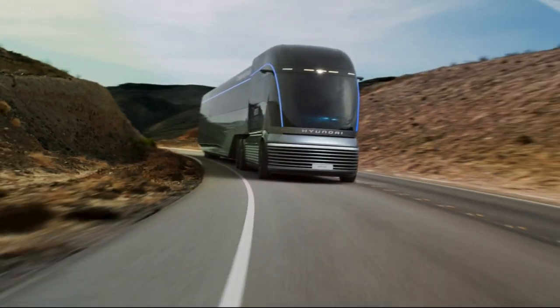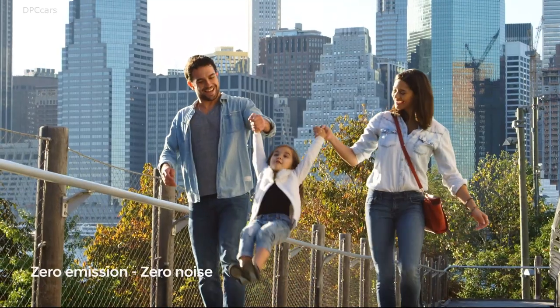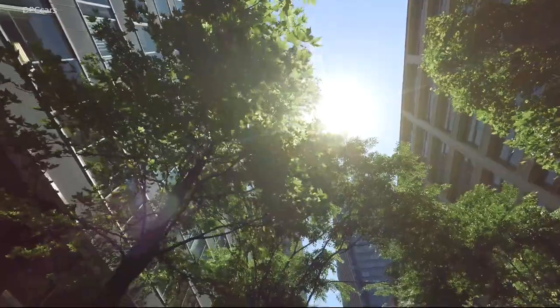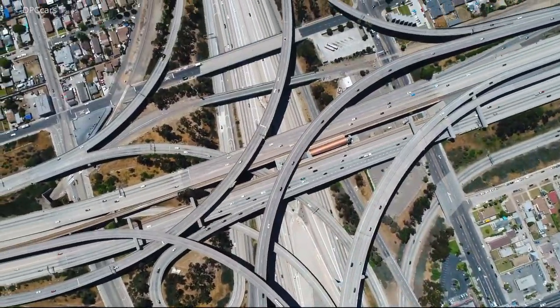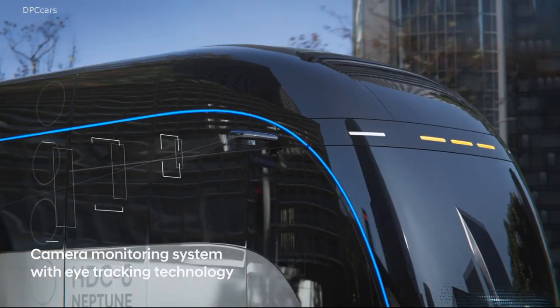Right now, the technology is still in its infancy and limited availability across the United States. This is a problem facing several hydrogen-powered vehicles currently on the market. However, Hyundai is investing to accelerate hydrogen fuel cell development and the necessary infrastructure needed.